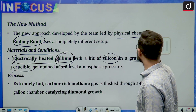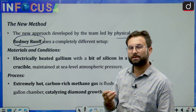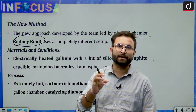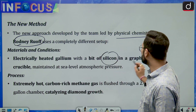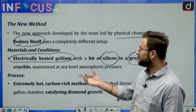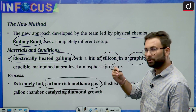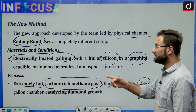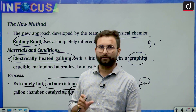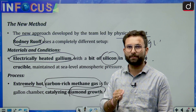To summarize the process: electrically heated gallium is placed in a graphite crucible — graphite is used because it is an allotrope of carbon, and diamond is also an allotrope of carbon, so it acts as a carbon source. Silicon is also used. Extremely hot, carbon-rich methane gas is flushed through a 2.4-gallon (approximately 9-litre) chamber, catalyzing diamond growth. This process accelerates the growth significantly, which is why much less time is taken.